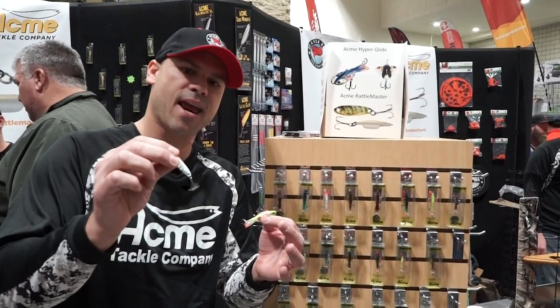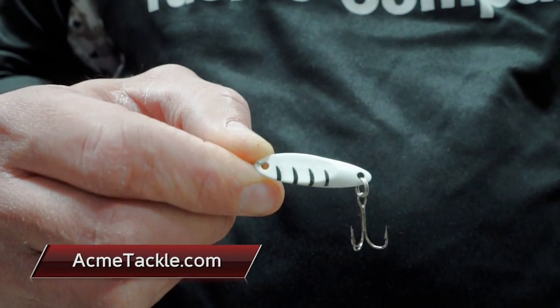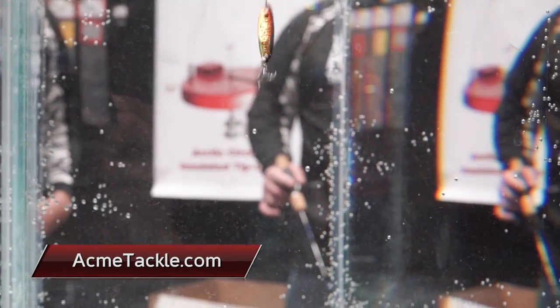The second new product we have is the Acme Rattlemaster. We soldered a brass cap on it to make a lot of noise and glow in UV colors. Check all these products out at acmetackle.com.